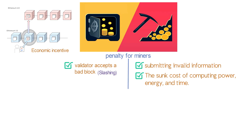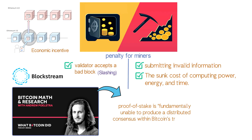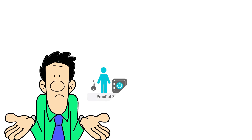Proof of stake has drawn more than a few critics. One reason is that Ethereum developers have been quick to tout the advantages of proof of stake, but it has not yet been proven to work because it doesn't exist yet. Blockstream director of research Andrew Polstra wrote in a mathematical paper back in 2015 stating that proof of stake is fundamentally unable to produce a distributed consensus within Bitcoin's trust model. But if proof of stake does turn out to work, either without or with minimal complications, then it could be a greener alternative that can accomplish the same goals as proof of work, but more efficiently.